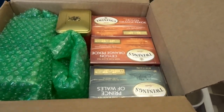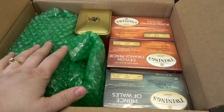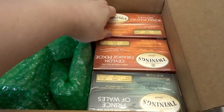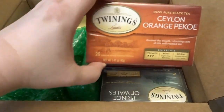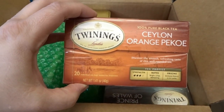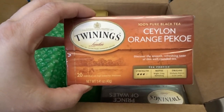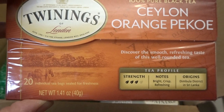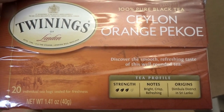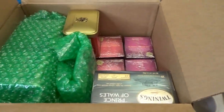Here are the varieties I ordered. I really like black tea — green tea tends to bother me a little bit, so I don't often buy it. I thought I'd try all their different black teas that sounded good. First is Ceylon — or Ceylon — Orange Pekoe tea. This is 100% black tea. The notes say it's bright, crisp, and refreshing, with origins in Sri Lanka. I got a couple of boxes of that.